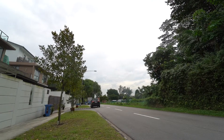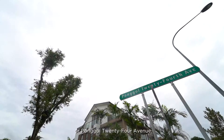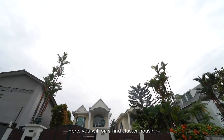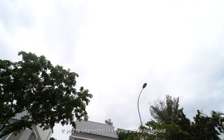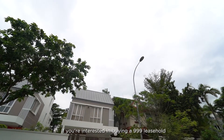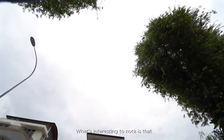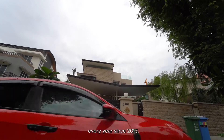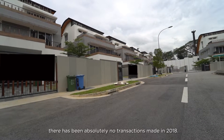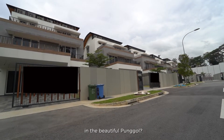While we are still here at Punggol, let's take a look at the landed property here. Landed housing in Punggol is mostly concentrated in 2 areas — Punggol 17 or Punggol 24 Avenue. Here you will only find cluster housing, semi-detached and detached houses. If you are interested in buying a 999 leasehold or freehold property, this is the only place in Punggol that has them. What's interesting to note is that there has only been an average of 2 transactions every year since 2013, and as of today, there have been absolutely no transactions made in 2018.